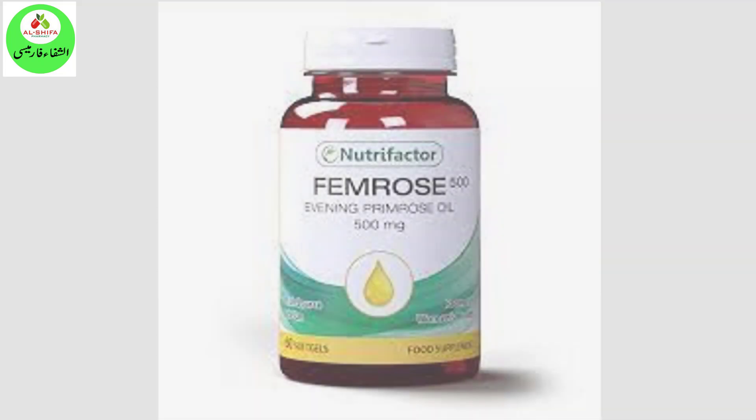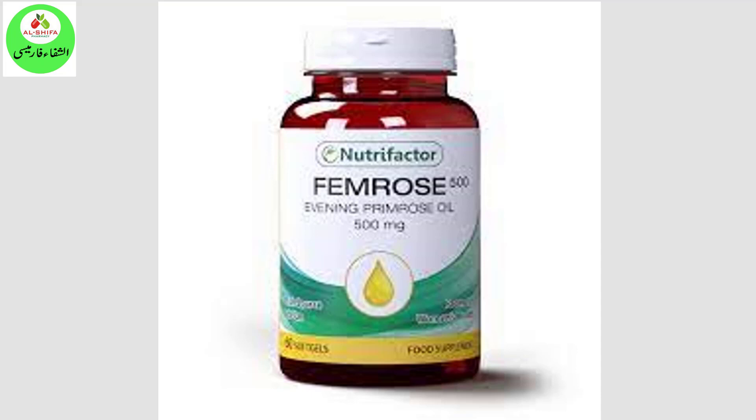Evening primrose oil is efficient in reducing menstrual discomfort, acne, and inflammation.